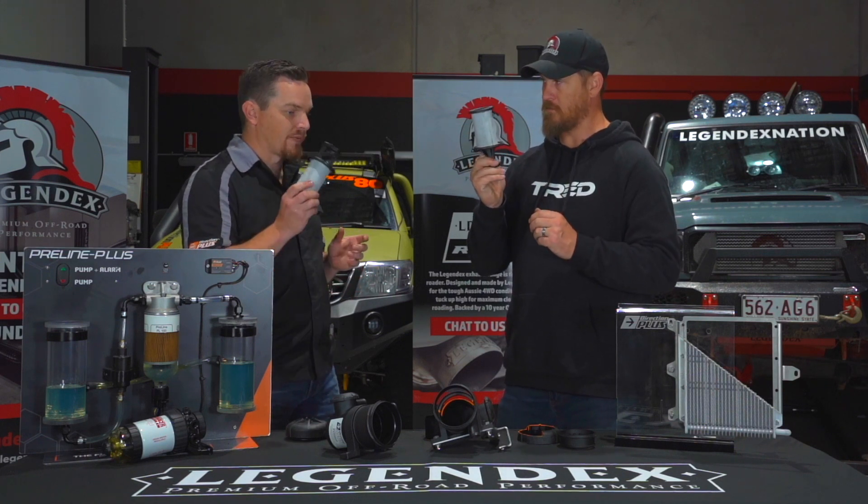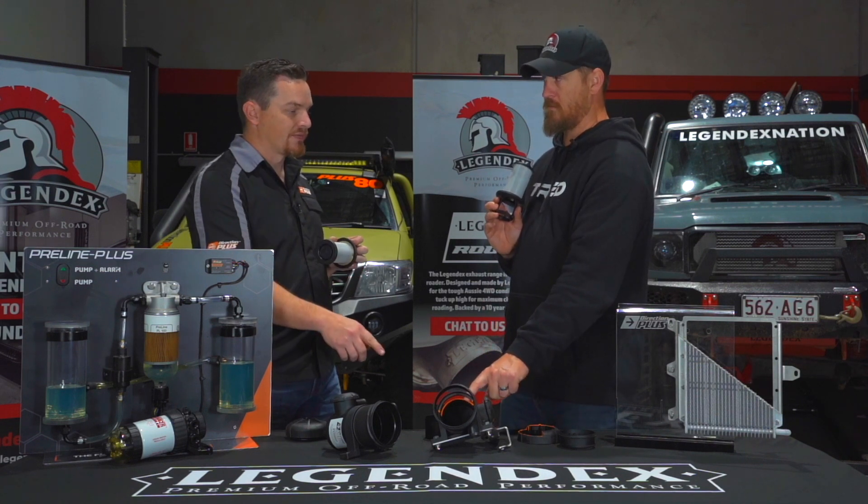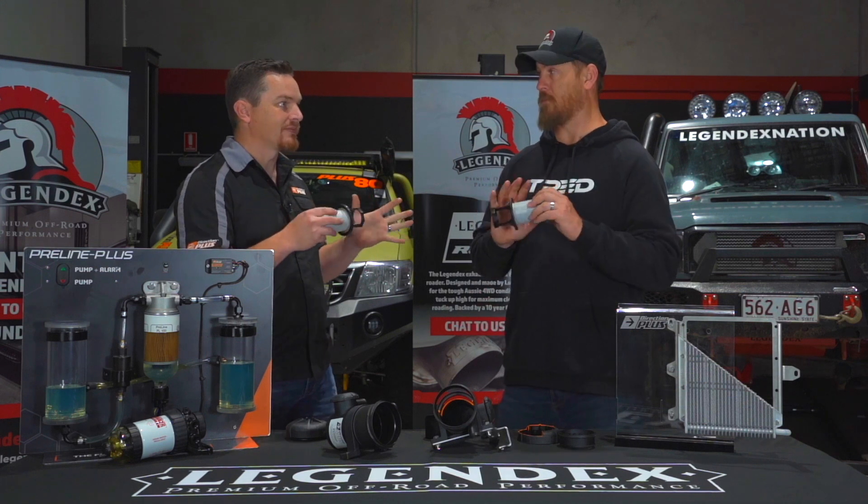So to summarise servicing: drain it every 5,000 Ks maximum, replace the filter element every 40,000 kilometres, and you're good to go.